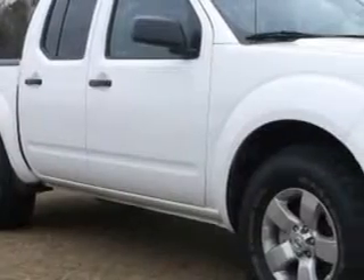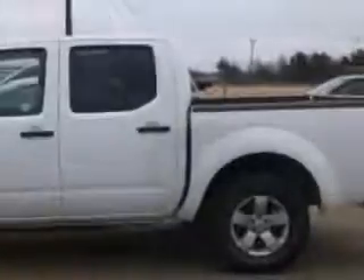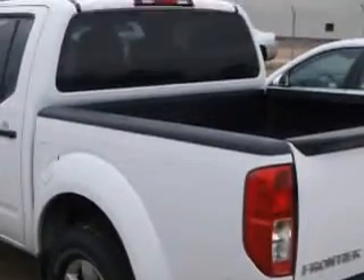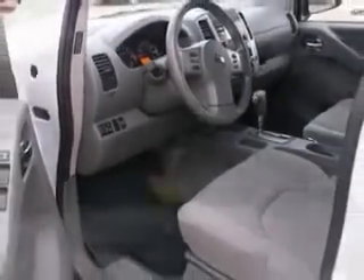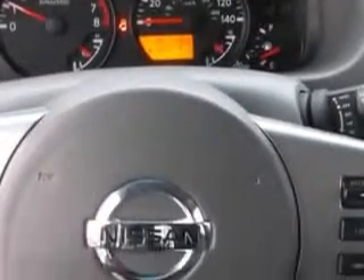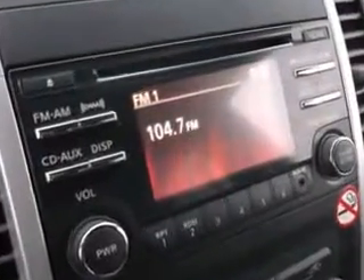Sumter Chrysler Dodge knows you want more in a car. You have a purpose for your vehicle. Imagine driving this white 2013 Nissan Frontier Crew Cab SV, equipped with a 6-cylinder engine and an automatic transmission. Enjoy an impressive 22 miles to the gallon on this utility truck with features like chrome bumpers,